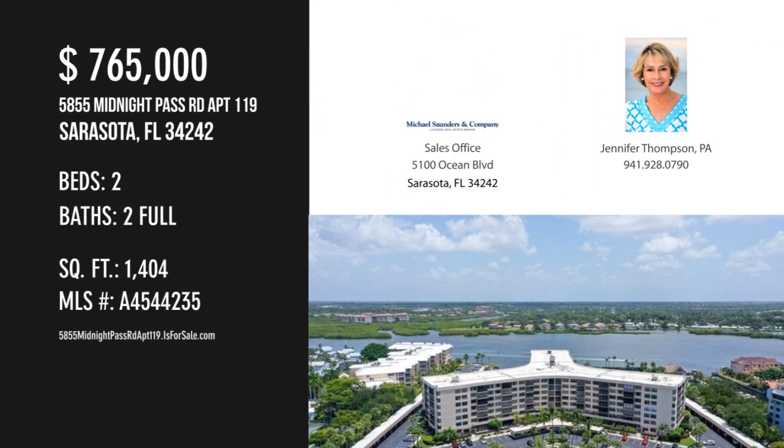For more information, or to schedule a showing, please contact the listing agent.